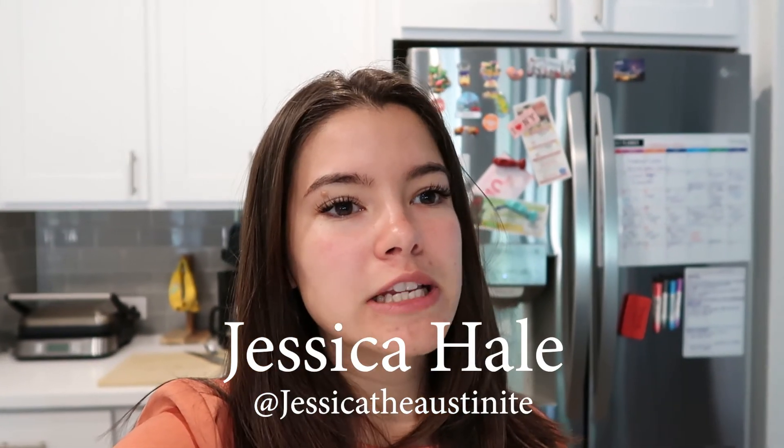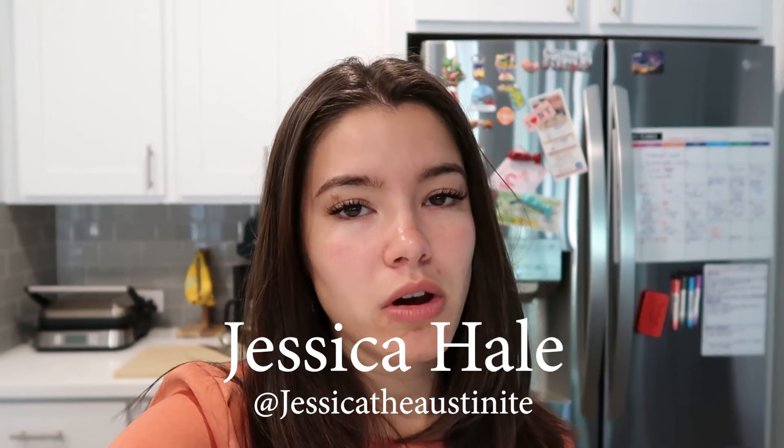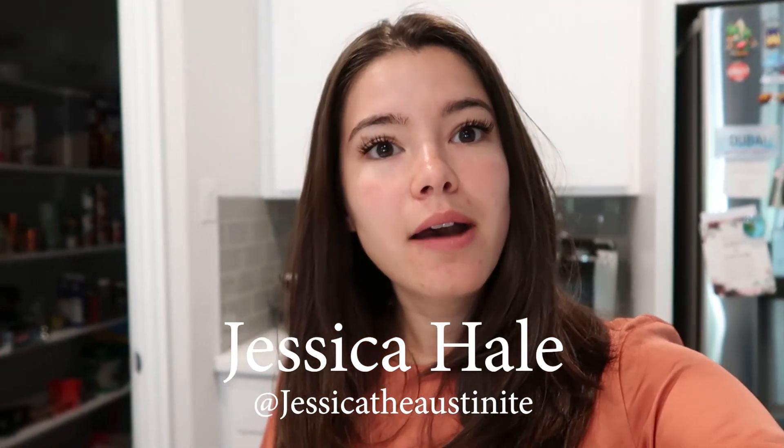That's it for my grocery haul! I hope you enjoyed it. It was a special occasion because I went to Central Market and I loved it. Let me know if you have any questions or recipes you use with any of these ingredients — I'm all about recipes and trying not to eat out. Please like the video, subscribe if you're interested in more content, and I'll have my Instagram linked below. Bye guys!